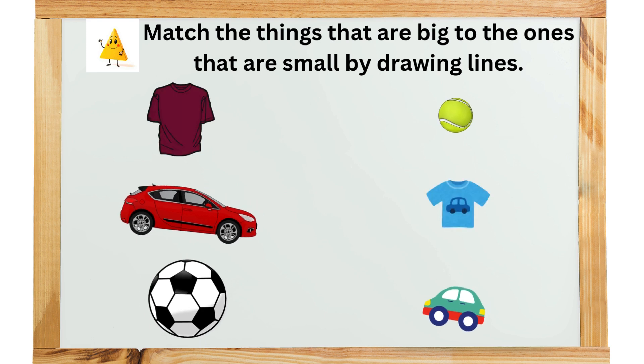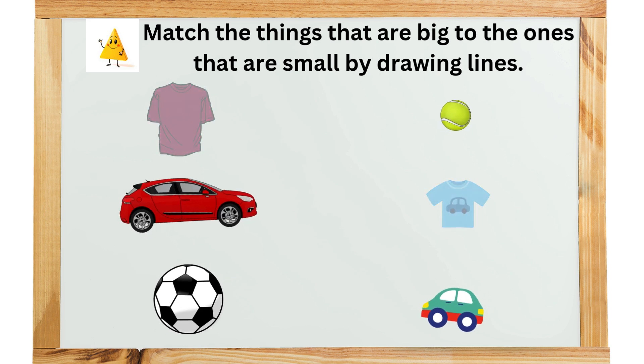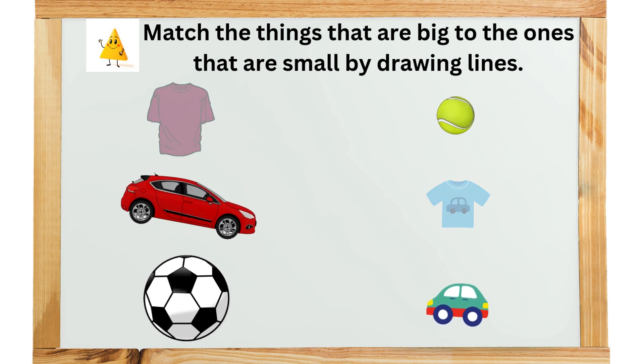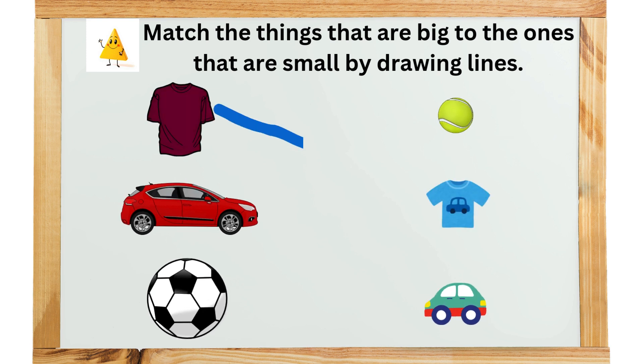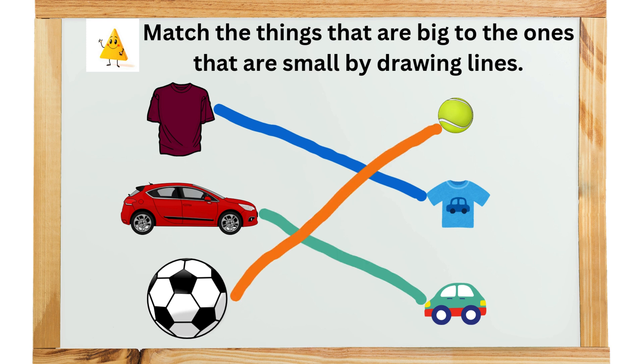Match the things that are big to the ones that are small by drawing lines. Good. Nice, keep going. Very good.